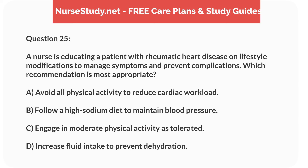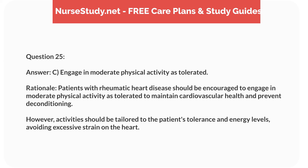Question 25. A nurse is educating a patient with rheumatic heart disease on lifestyle modifications to manage symptoms and prevent complications. Which recommendation is most appropriate? Answer: C. Engage in moderate physical activity as tolerated. Rationale: Patients with rheumatic heart disease should be encouraged to engage in moderate physical activity as tolerated to maintain cardiovascular health and prevent deconditioning. However, activities should be tailored to the patient's tolerance and energy levels, avoiding excessive strain on the heart.